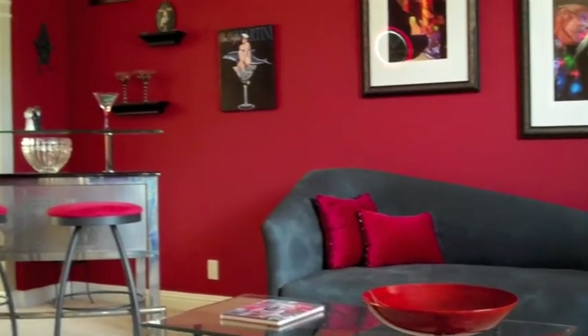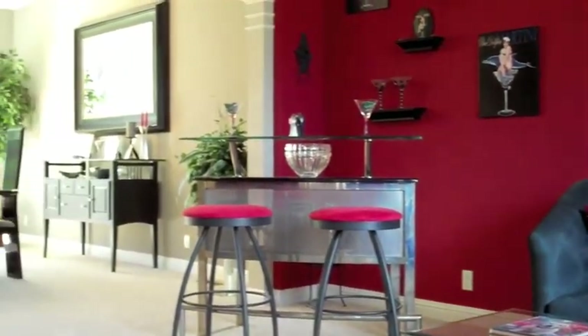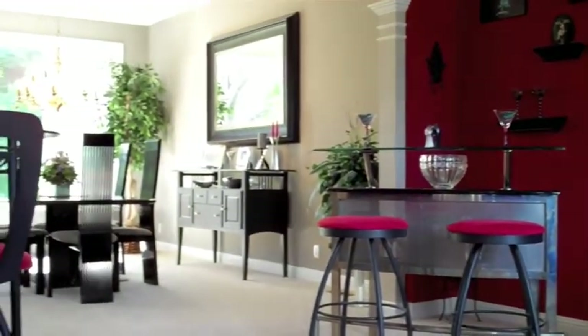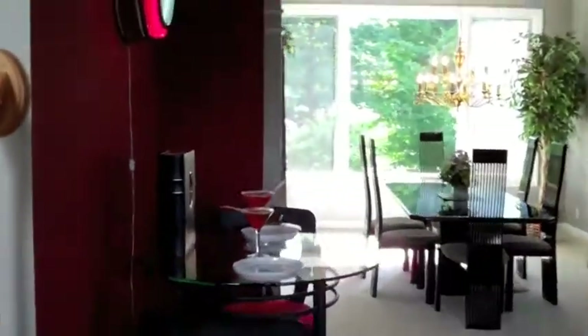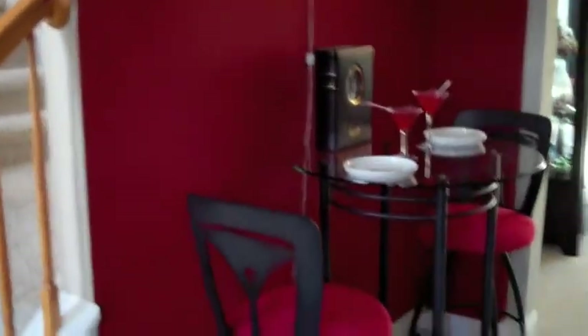Immediately on the right-hand side upon entering, you'll notice it's a martini room. It's been turned into an entertaining space that flows right into the dining room. The dining room is also attached to the kitchen here at 2872 Duffers Lane.